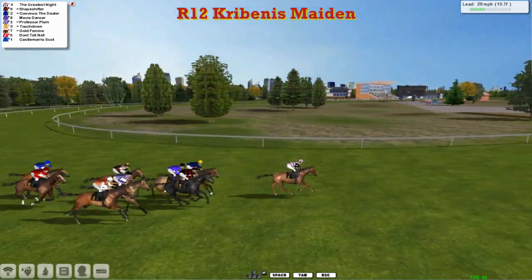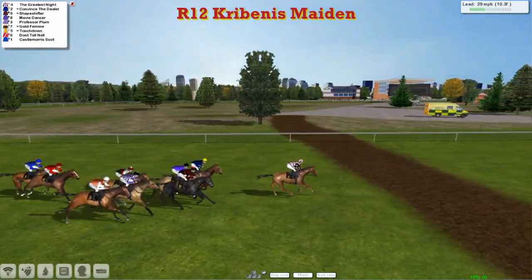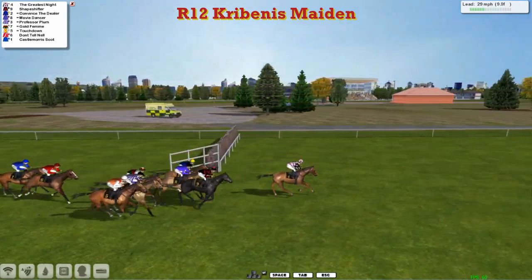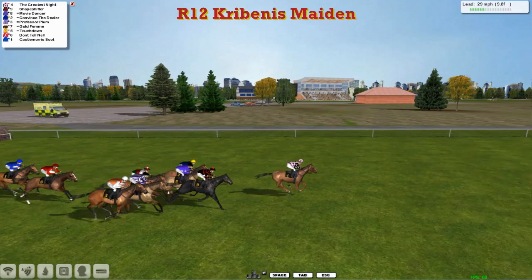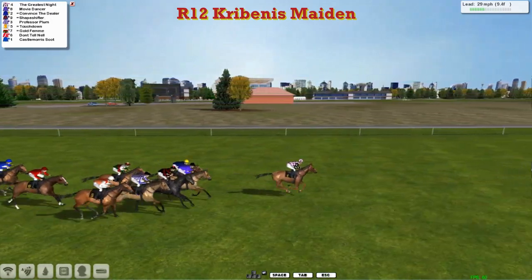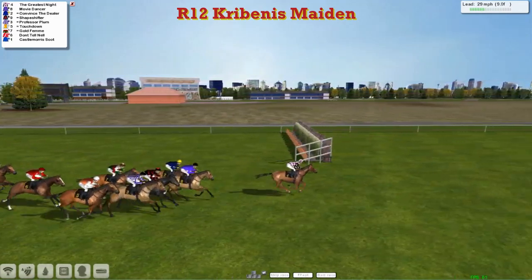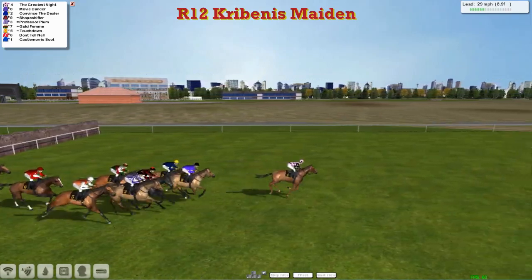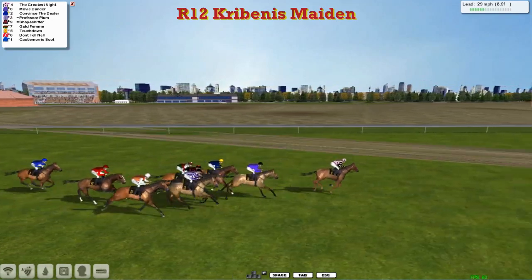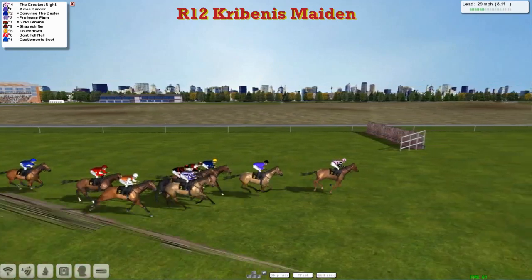Castle Morris Boot is just about the back marker. But it's The Greatest Knight in the lead, leading by a couple, to Shapeshifter, Movie Dancer and Convinced the Dealer on the inside. Professor Plum in the purple and white stripes, the orange jacketed Touchdown with the white sleeves, Graham Clutterbuck's Welsh flag colours of Gold Fin after that one, with Don't Tell Nill for Matt Cooper after that one, and Castle Morris Boot at the back.